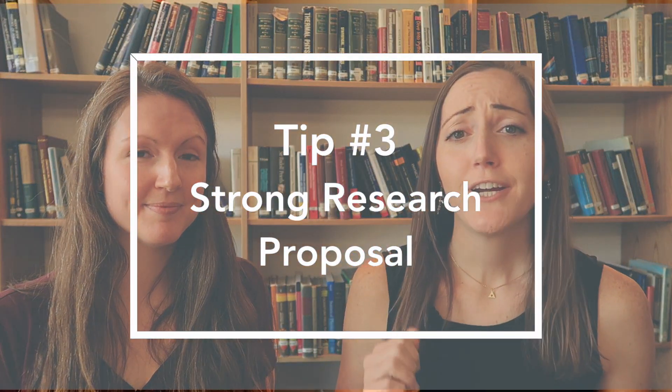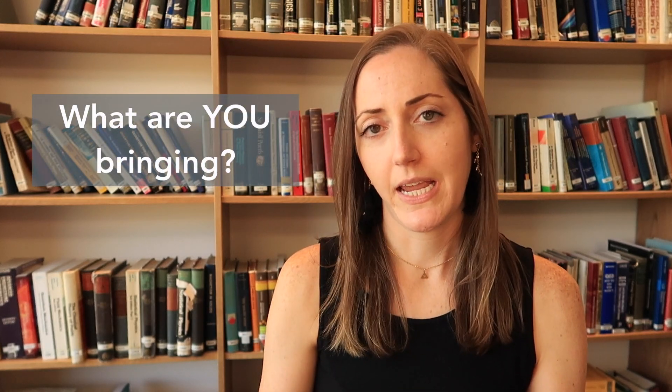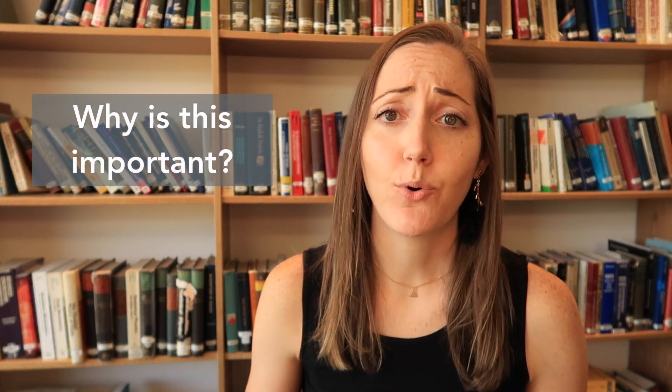Tip number three is to create a very strong, focused statement of purpose for your research proposal. If you already know what kind of research you're interested in, it's a lot easier to write. There are a few things to make it stand out: be specific about why you like that type of research, demonstrate an understanding of that field, be specific about the research you're going to do, make it clear what you are bringing to the table, and find what makes you unique as a researcher. Also, really communicate why this research is important — it's not enough to say you're going to do research; it has to be research that's worth doing.